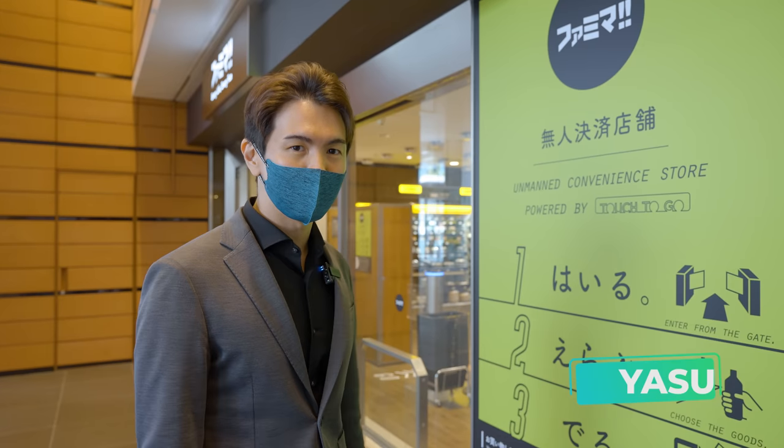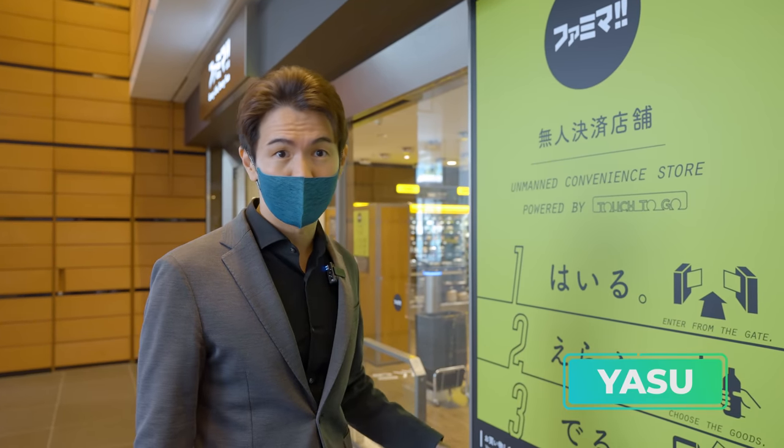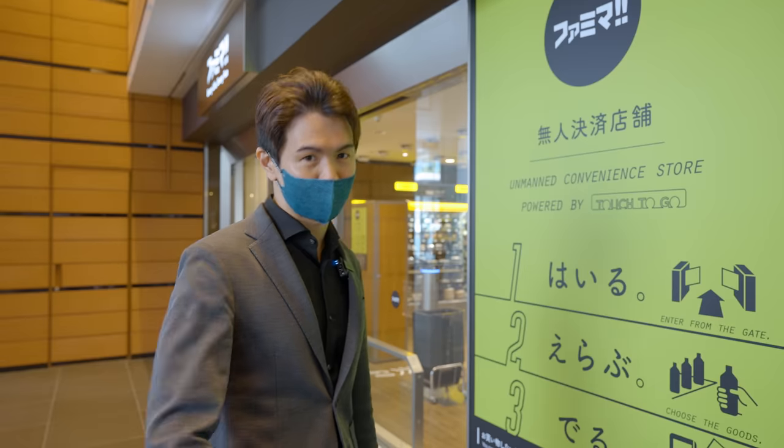Now I'm going to do the experiment. I'm going to walk inside the store, get three different items, proceed to the checkout, and see how long it takes. Let's get started.